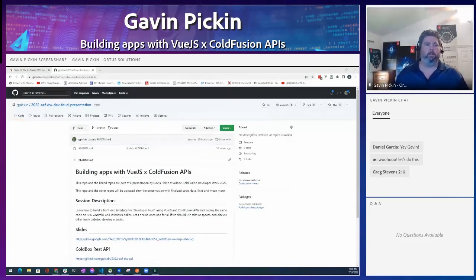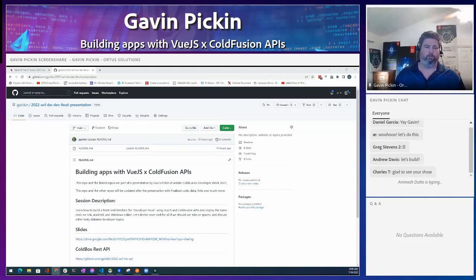Thanks everybody for joining me. I'm Gavin Picken. I work with Audis Solutions, and today we're going to be talking about building apps with Vue.js and ColdFusion APIs. I'm a software consultant for Audis. I work with ColdBox, CommandBox, Box every single day. I've been working with ColdFusion for 22, 23 years — too many years to remember. I've been working with JavaScript for just as long. I love learning and I love sharing those lessons learned, so that's why I'm here today.